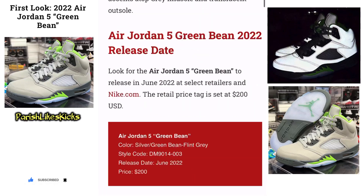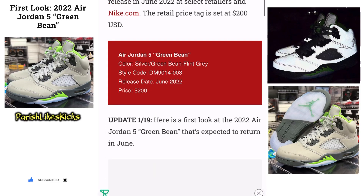Let me know how you guys feel about it. If you're trying to cop it, the price tag is $200. Releases in June — coming up soon.